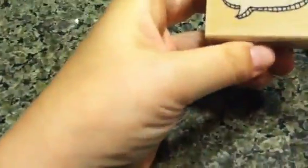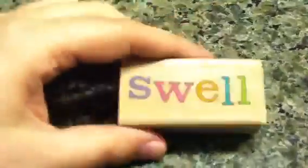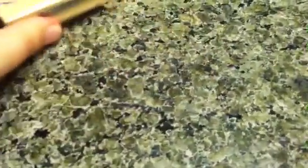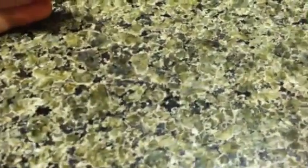Then I went to Michael's and I got this little 'hello' stamp because I didn't have this one. Then I got this one that says 'swell' — this reminds me of a couple of movies that I love, one of them being Thoroughly Modern Millie. If you have seen Thoroughly Modern Millie, you'll get that.